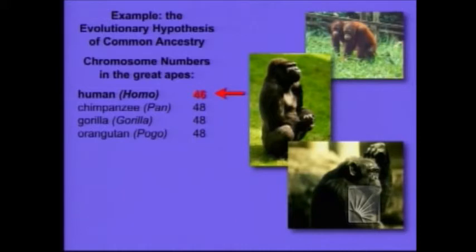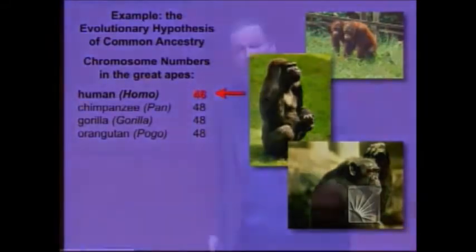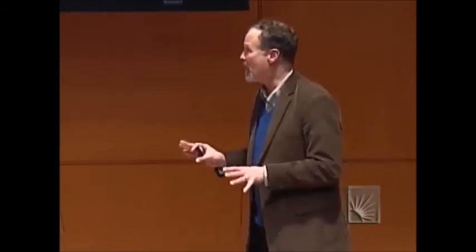That's very interesting. What does that actually mean? Well, the 46 chromosomes that we have — you got 23 from mom and 23 from dad — so it's actually 23 pairs. These guys have 24 from each parent, so they have 24 pairs. So everybody in this room is missing a pair of chromosomes. Where'd it go? Could it have gotten lost in our lineage? No. If a whole primate chromosome was lost, that would be lethal.